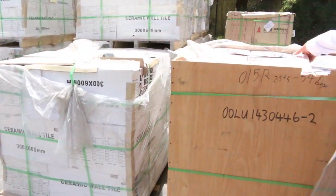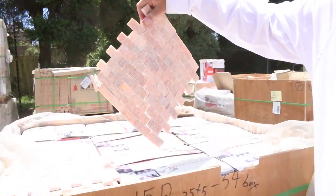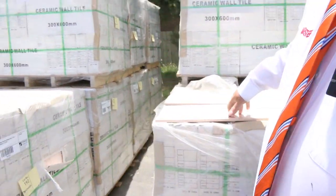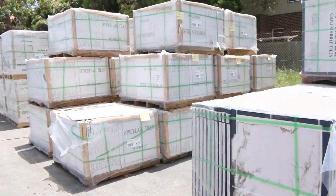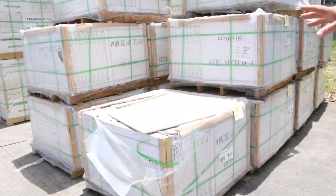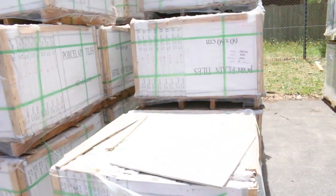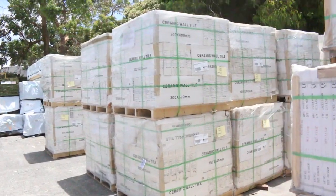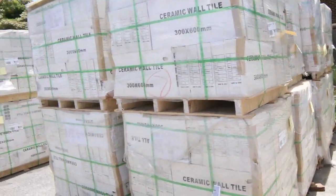Lots of mosaics, some interesting ones such as these ones. Some really interesting stuff. A heap more of the 3 by 6s, 600 by 900s, and a heap more of the 600 by 600s. So there's good volumes of each one — so if you've got a fairly large job, it'd probably suit you quite well.